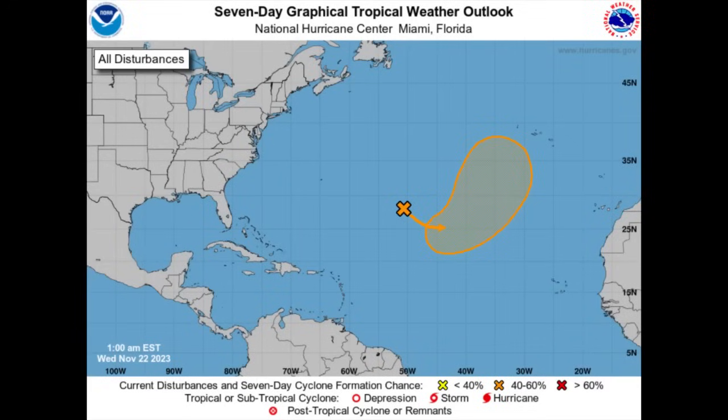Hey everyone, it's Danny, welcome to this updated video. There's only one disturbance being highlighted on the National Hurricane Center's map — the disturbance associated with the front where that airflow pressure may eventually break away from the system and actually gain some tropical characteristics, potentially becoming a tropical or subtropical cyclone.